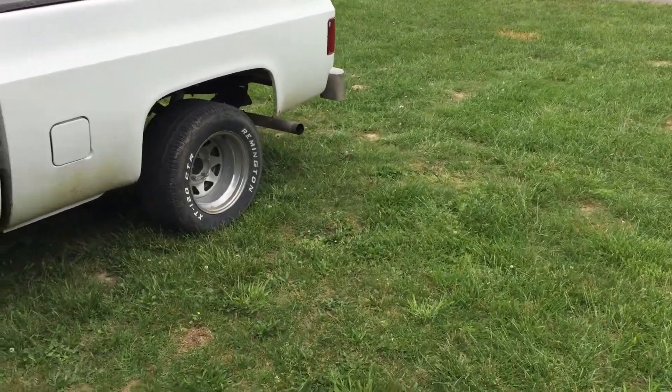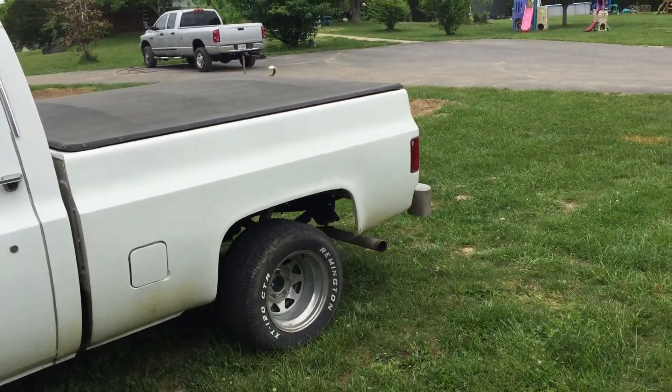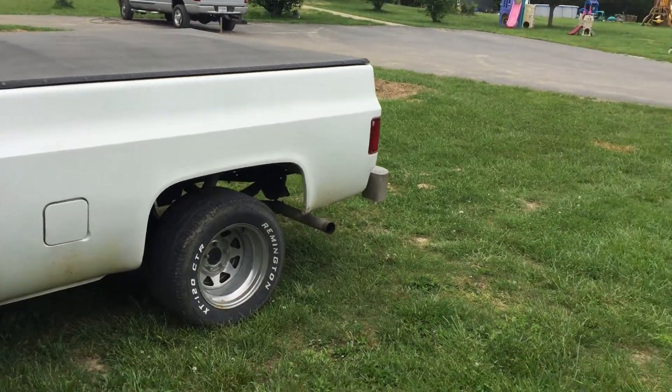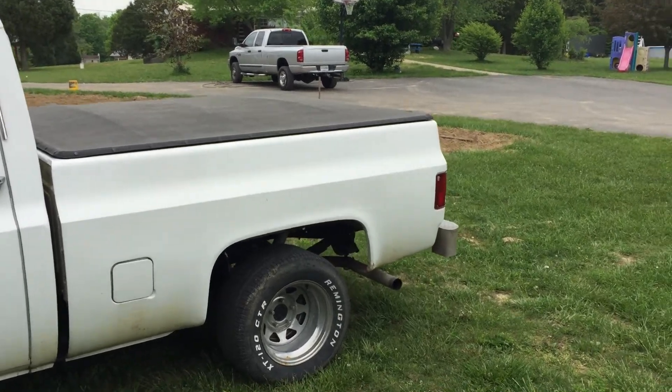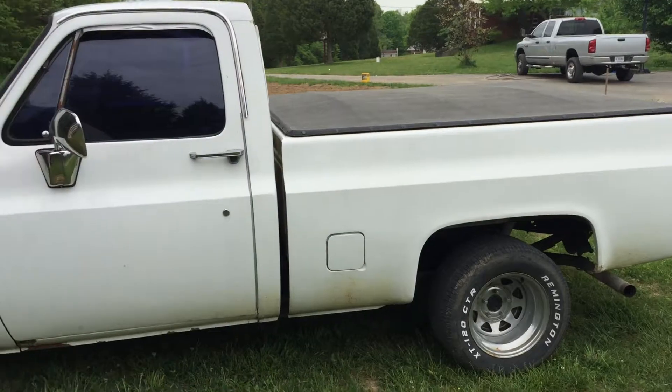You should share, comment, and subscribe to me. I'll be coming up with more videos on the Charger. Who knows? Maybe you can share this thing to someone who might want to buy it. $3,500 — it's not too bad.